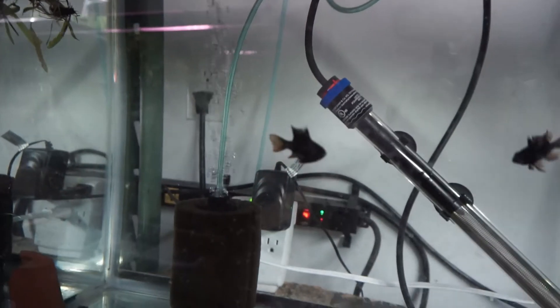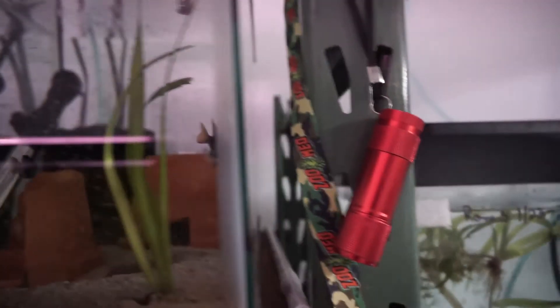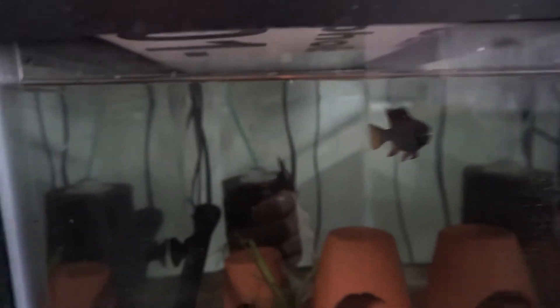The black rams are getting ready to spawn. They have spawned a couple of times and I moved the pair in here. They spawned once but didn't take care of the eggs, and then these guys just paired up the other day, so another pair now.